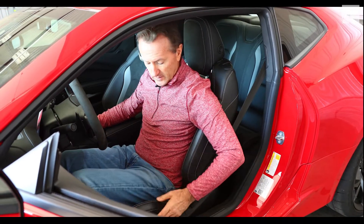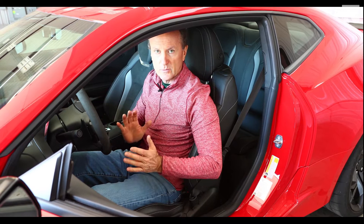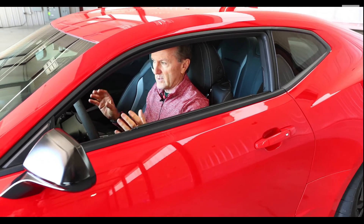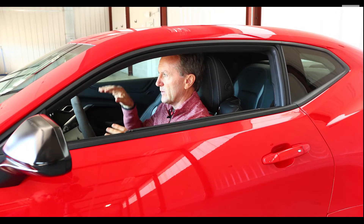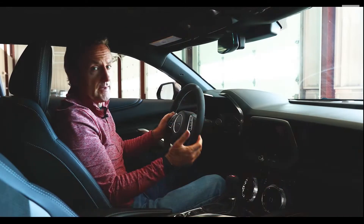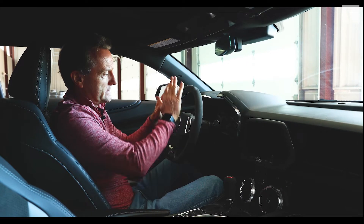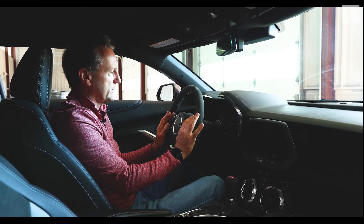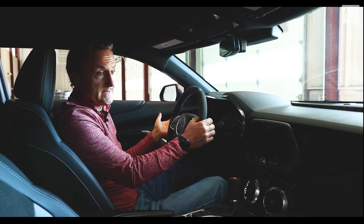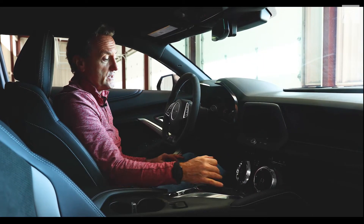The Recaro seats hold me in reasonably well on track, but I would like a little more support — I did find myself rolling around a bit. People have a bit of a love-hate relationship with the Camaro due to the small side window aperture and the low windshield; some find it a little claustrophobic. The steering wheel feels good — good shape, good size, not too much stuff on it. What looks like paddle shifters is actually the rev match switch to toggle on or off, since it is a stick shift vehicle. The rev match works very well, and it has a great six-speed gearbox — shifting quickly was no problem at all.